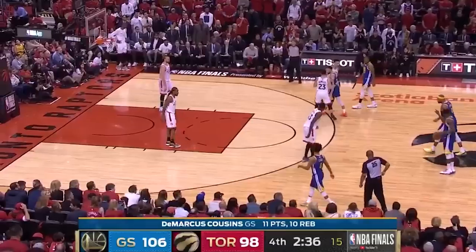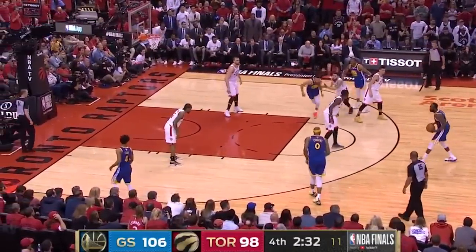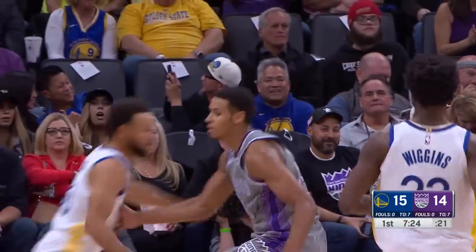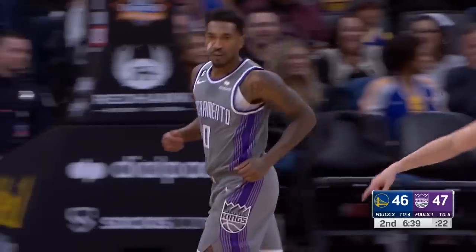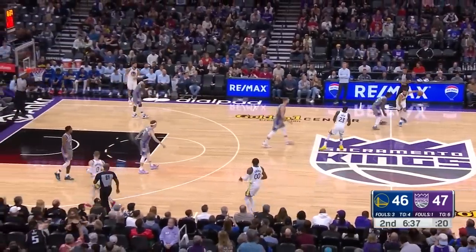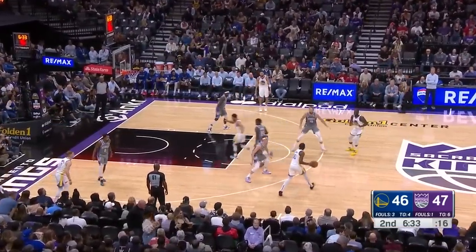We haven't seen a zone run on the Warriors since the 2019 Finals, so I'm really curious to see how Mike Brown mixes and matches these defensive schemes or tries to disguise them in specific ways. If I was a fan of either of these two teams, that's exactly what I would look for in the first couple games of this series.